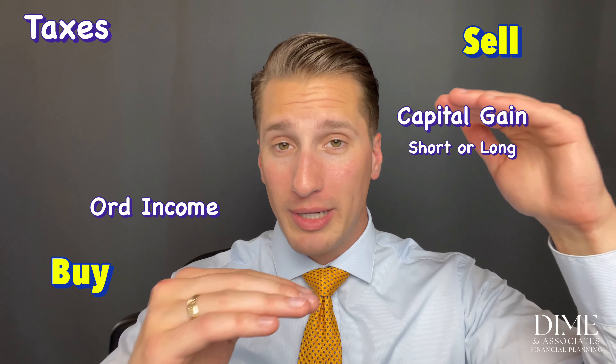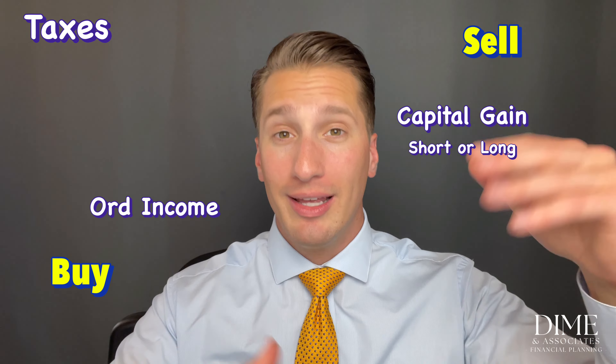Whether it's short-term or long-term capital gain depends on how long you held the stock. Holding more than a year means long-term capital gains; less than a year means short-term. To make this video as helpful as possible, let's assume your ESPP has both a discount and a look-back provision.